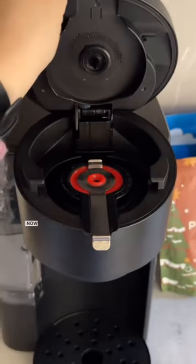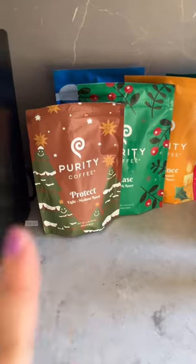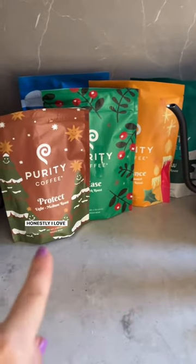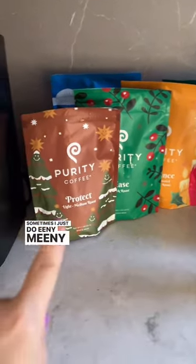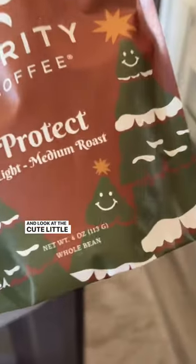There we go. Now I know how to open it, and I'm going to try to make my first cup of coffee in this thing. Now to pick out a coffee flavor. Honestly, I love them all, so sometimes I just do eeny, meeny, miny, moe. And this is the one I'm loving this holiday season — look at the cute little smiley face on the tree.